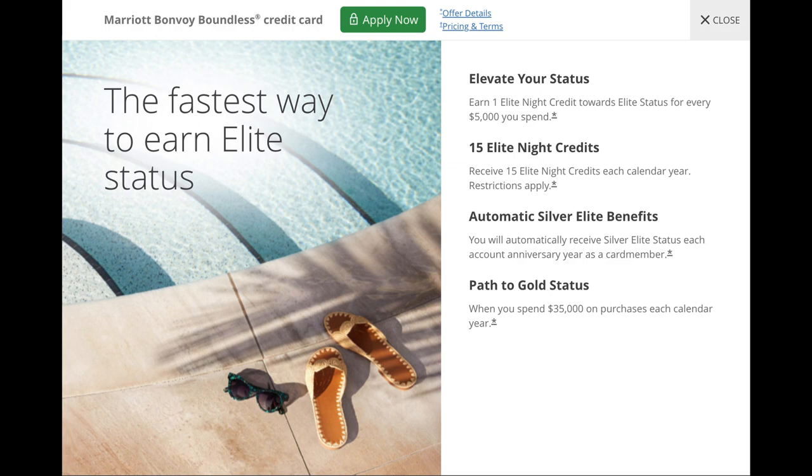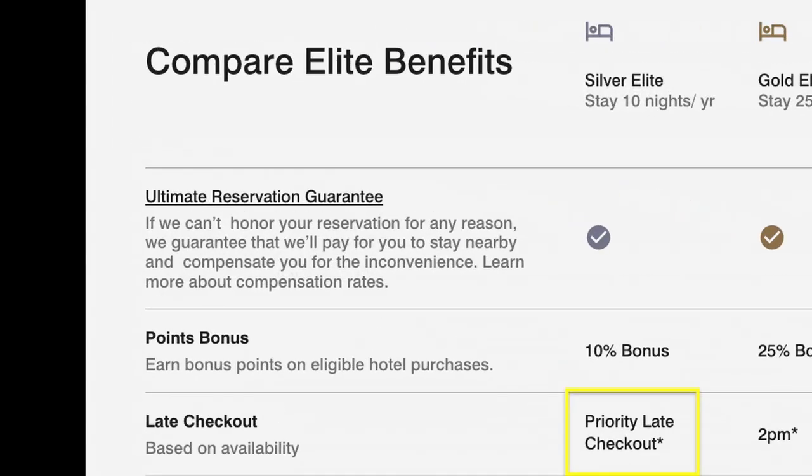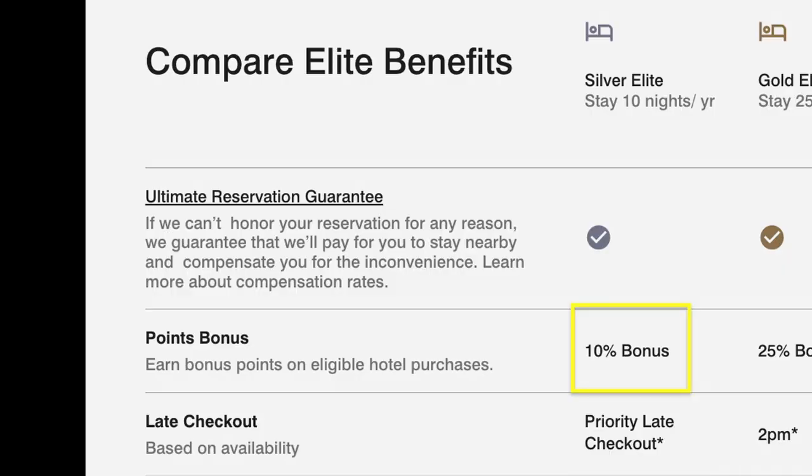Moving on to some of the other perks, you're going to automatically get Marriott silver status. This is really nothing to get too excited about, because you're only going to get priority late checkout, which is completely based upon availability, and the 10% points earning bonus, plus Marriott's ultimate reservation guarantee, which says that if Marriott can't honor your reservation for any reason they'll pay for whatever accommodations you need in replacement. But that just seems like something they should do anyway, so silver elite status is really nothing to get excited about.